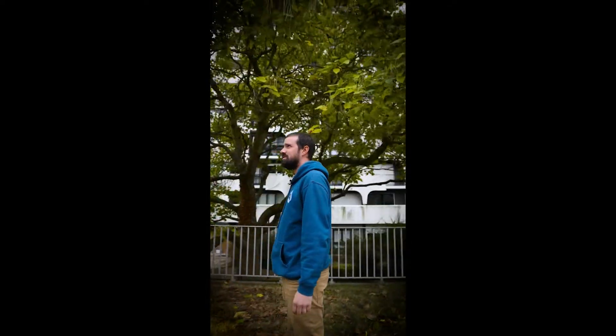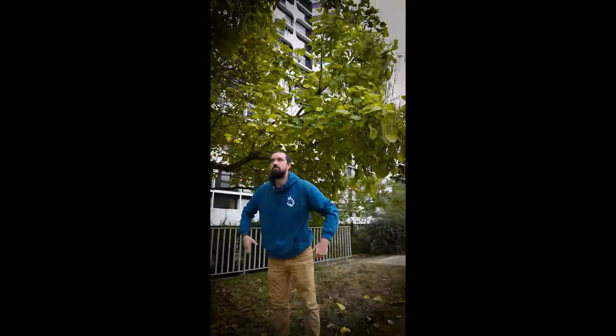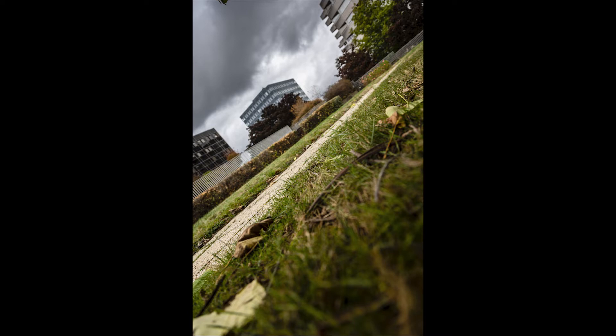Hi, I'm a photographer, and I took this photo. That's it. Thank you.